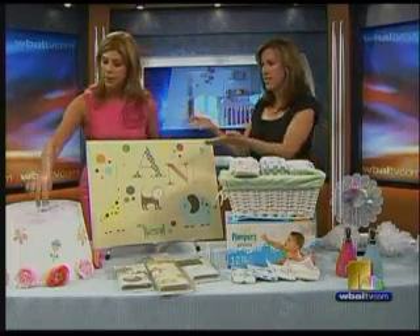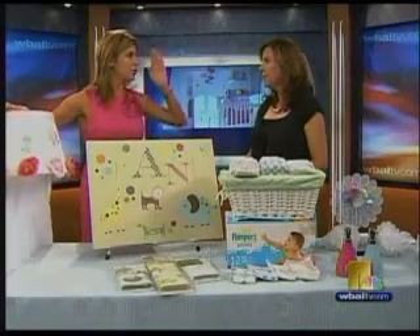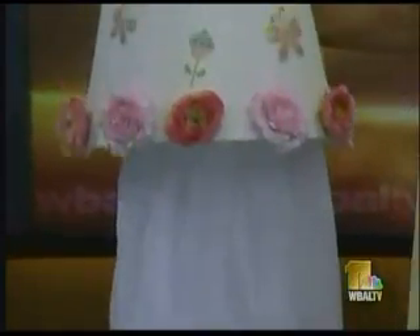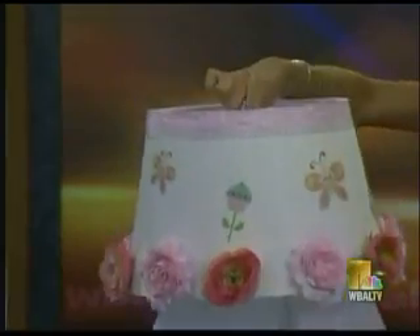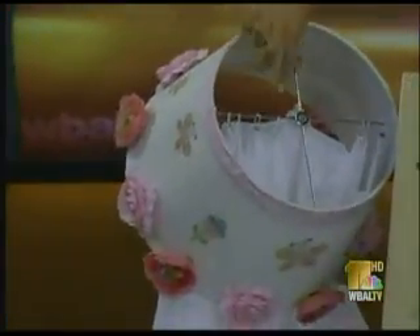Tell us about this because this is ingenious. A lot of these celebrity nurseries have these gorgeous canopies over their cribs, and they're usually custom-made and cost a fortune. Here's one that I made myself. I used a simple lampshade that I bought for $12 and two drapery panels that were $10 each. And I clipped them to the top of the lampshade — these are adorable clips and easy to put on.